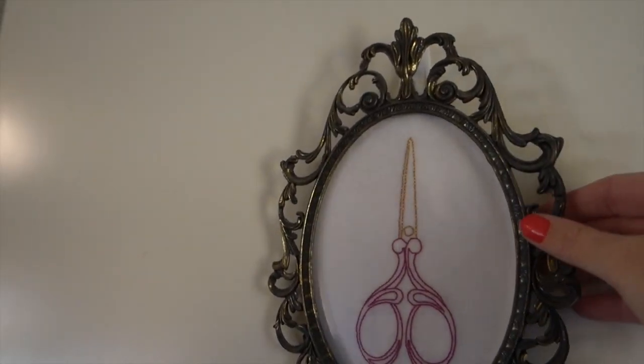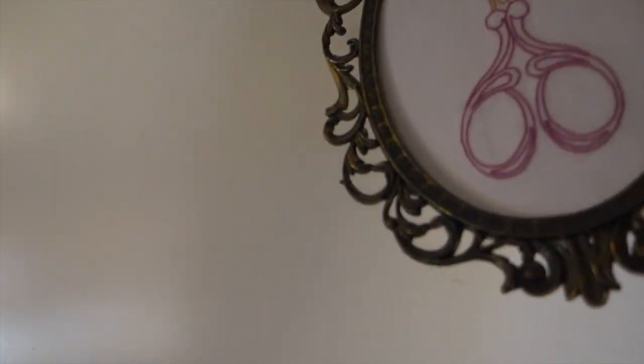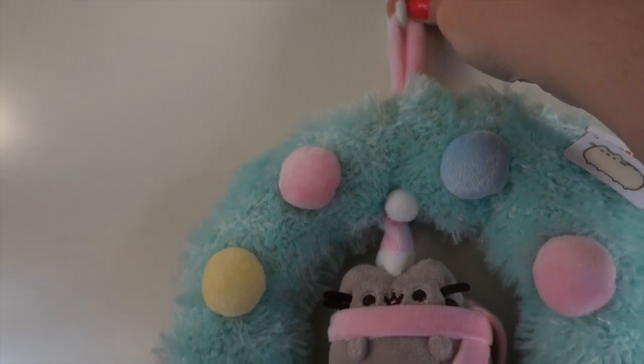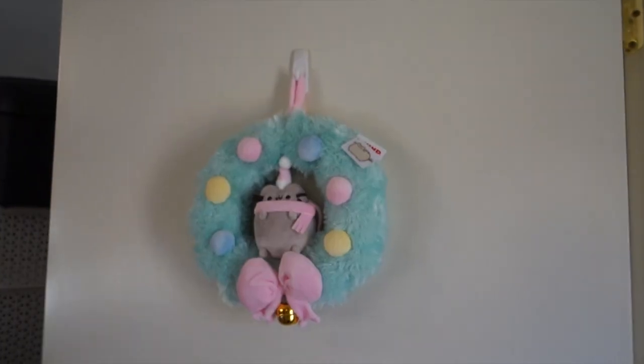So this is what's on my sewing room door at the moment — I'm going to carefully take that off and then hang my beautiful Pusheen wreath on the door. Aww, that's so lovely! Yay, I'm really happy with that!